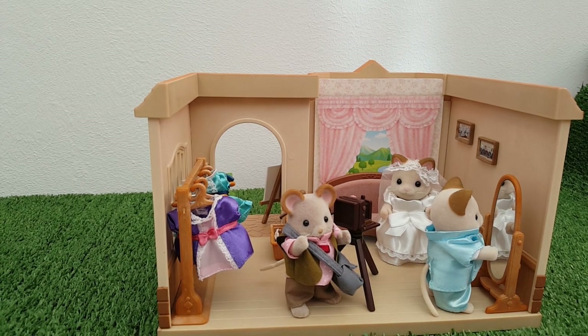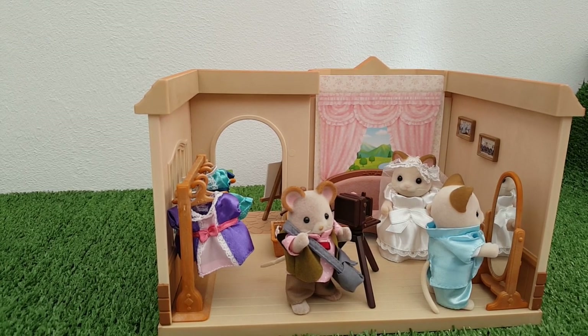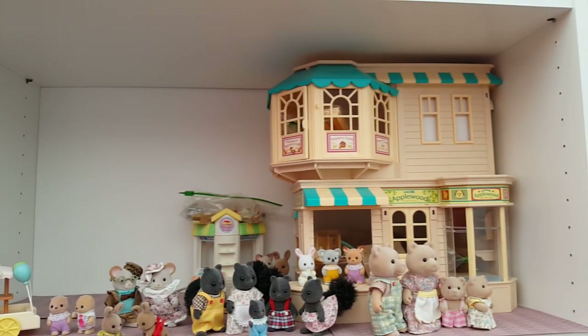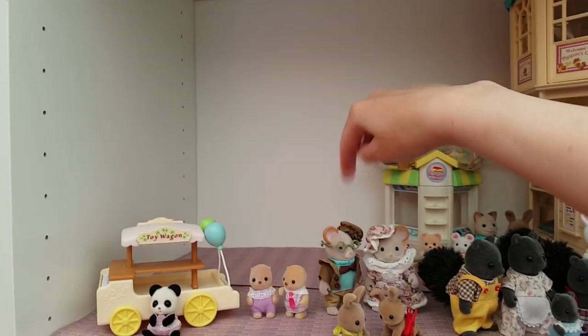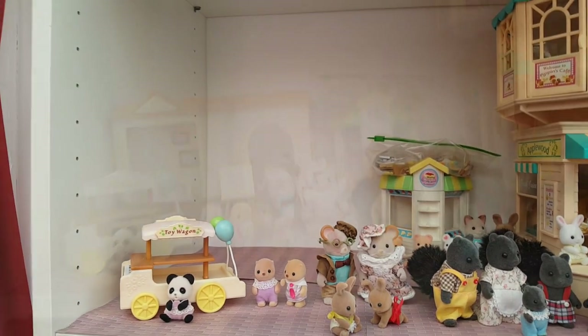As for where the photo studio is going to fit in on the shelves, I'll take you over there. This is the shelf with the Applewood Department Store — it's the one above the Courtyard Restaurant and Watermill Bakery. There's a space here that I've cleared for the photo studio, so I'll pop that in now so you can see what it looks like.